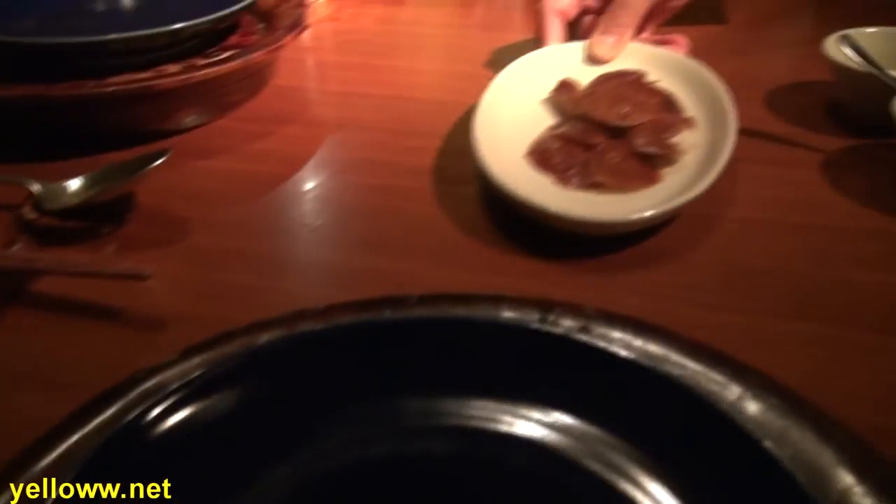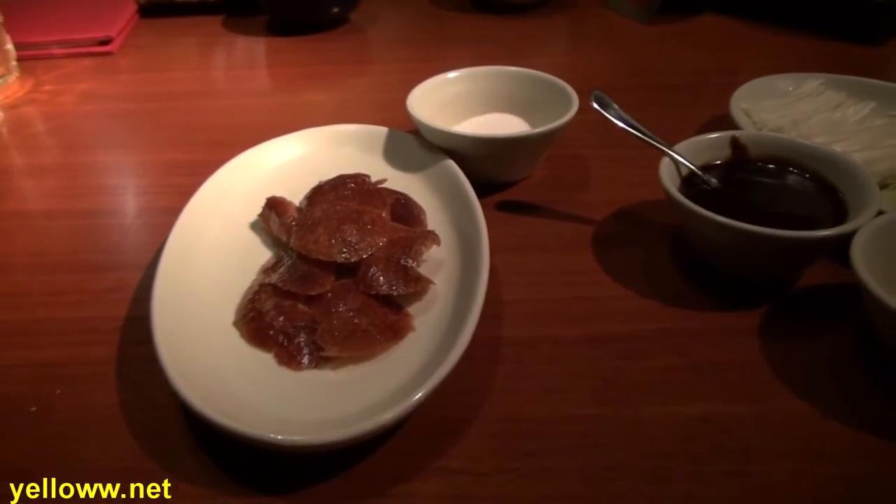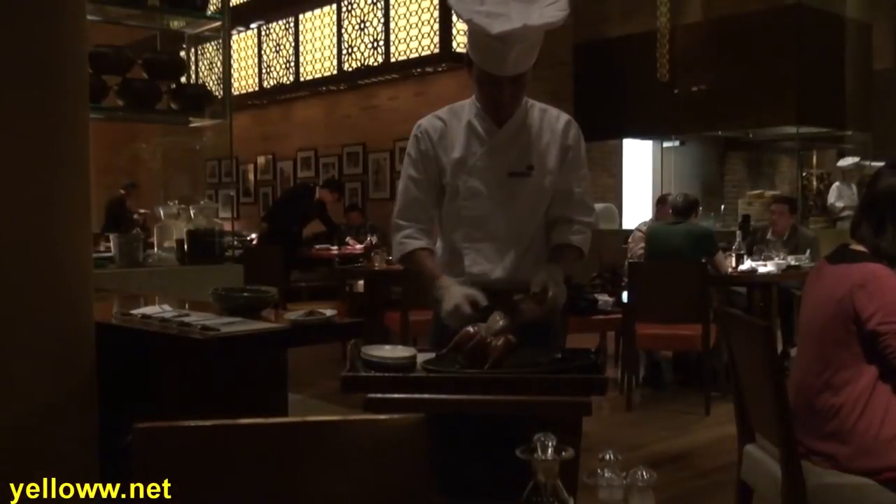A little bowl of sugar is available for dipping the skin. The trio of salty, fatty, and sweet makes for a delicious combination.